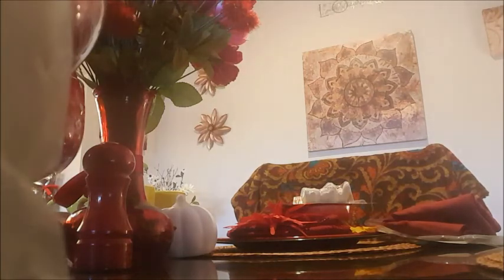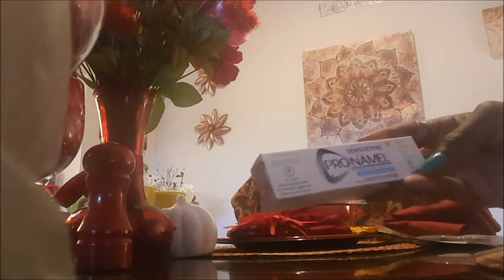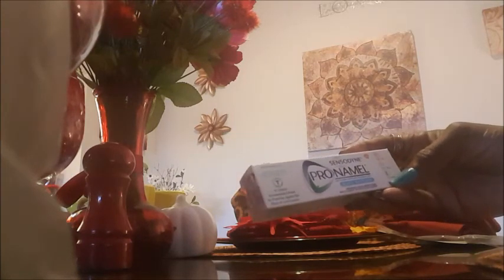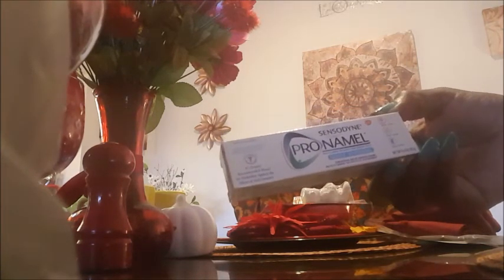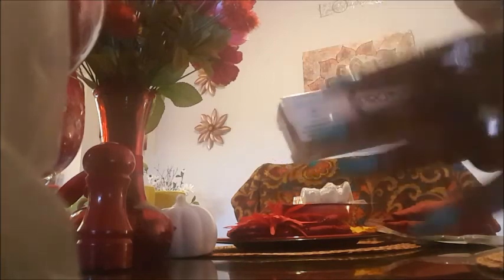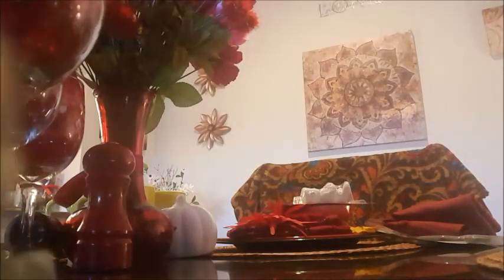Then I got some Sensodyne Pro Enamel Toothpaste — this is the kind I always use. I got the gentle whitening formula this time because I want to keep my teeth looking good and healthy. I also use the other one that keeps your enamel hard. This was 97 cents. I always get the small ones — just get a bunch of them instead of buying the big one, which costs a lot anyway.